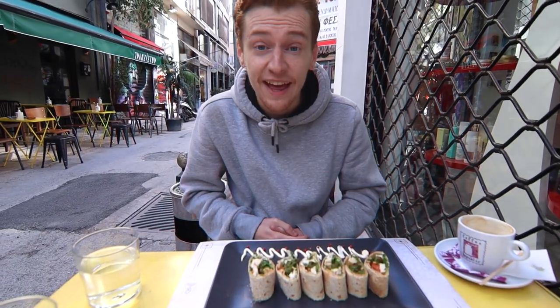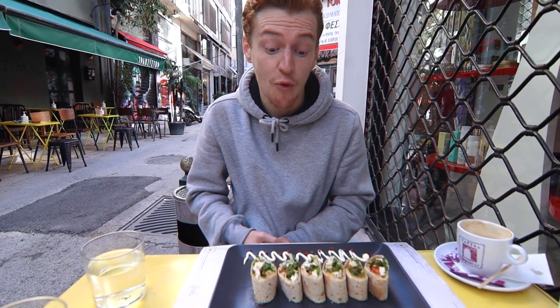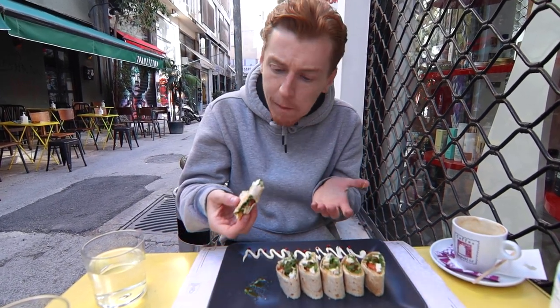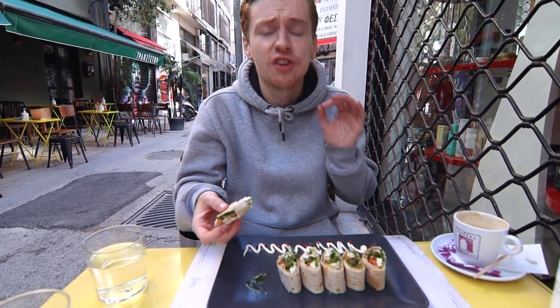We found a cute cafe on a side street and the food looks really good. Does it taste good? It tastes as good as it looks.